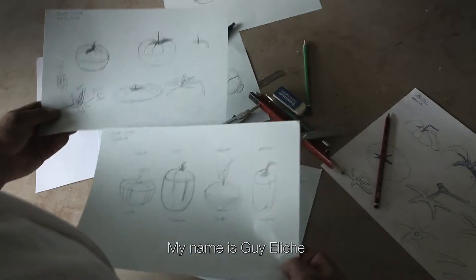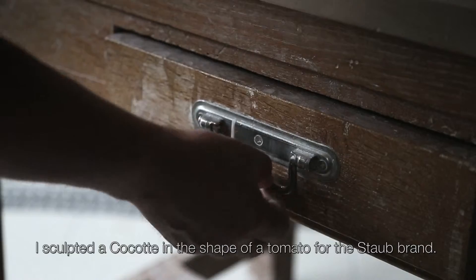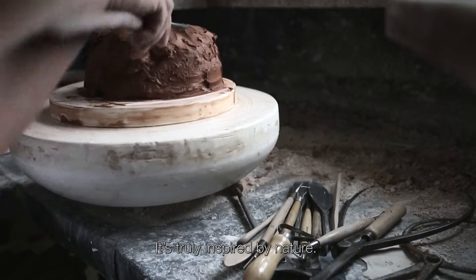My name is Guy Eliche, and I'm a sculptor based in the Paris area. I sculpted a cocotte in the shape of a tomato for the Stobert brand. It's truly inspired by nature.